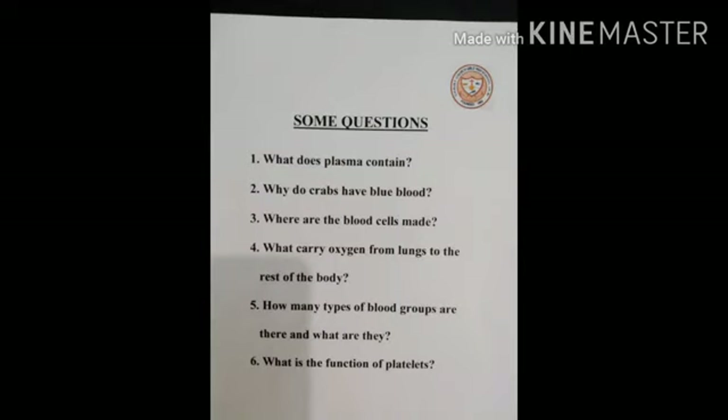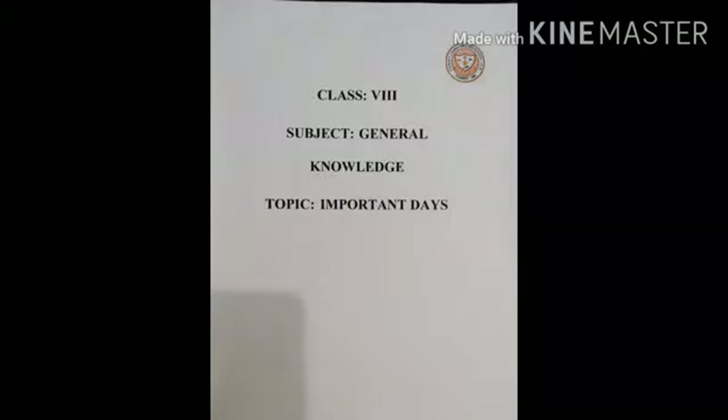Questions: Why do crabs have blue blood? Where are the blood cells made? What carries oxygen from the lungs to the rest of the body? How many types of blood groups are there and what are they? What is the function of platelets?